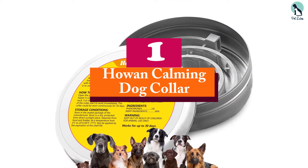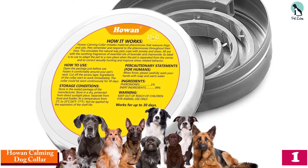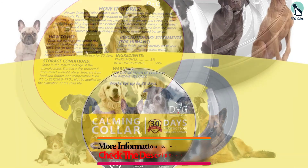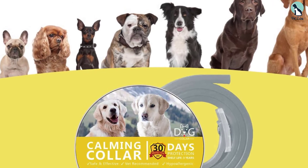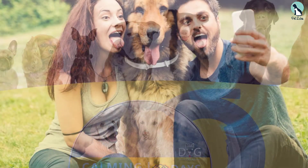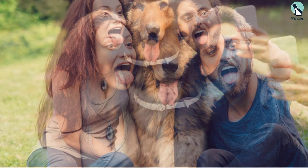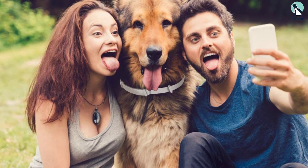And finally at number 1, we have the Howan Calming Dog Collar. This dog collar can effectively control bad behavior in your dog, which includes excessive barking, panting, aggressiveness, and all other anxiety-related symptoms. It's a 100% natural essential oil formulation containing no allergens or other harmful ingredients, thus keeping your pet calm without posing any health risks. This collar is crafted from a flexible material that adjusts itself to your dog's neck size, making it suitable for small as well as medium-sized dogs. It can continuously work for up to 30 days after attachment and will need to be replaced afterward. A 100% money-back guarantee makes it a risk-free investment.